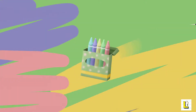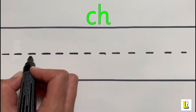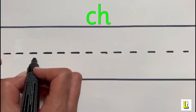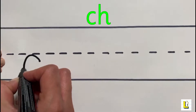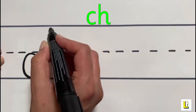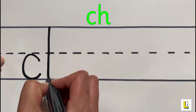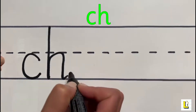Wait, how do you write the letters that make the CH sound? To write the letters that make the CH sound, start with the letter C. Start at the top and bring your pen round. Now write your letter H — start at the top, bring your pen down to the bottom, about halfway up and round, down and flick.